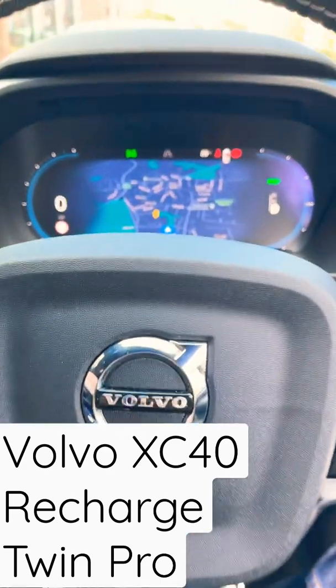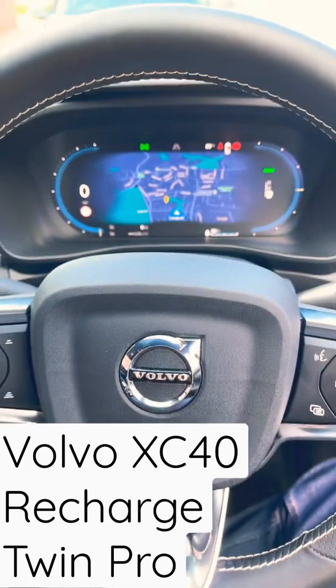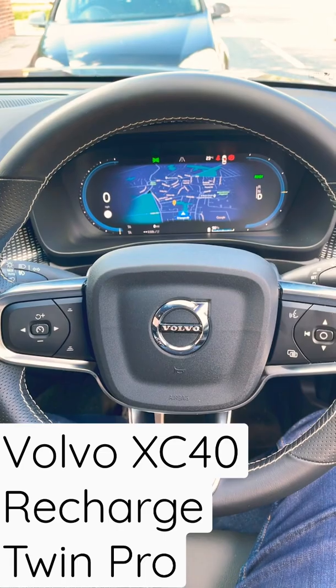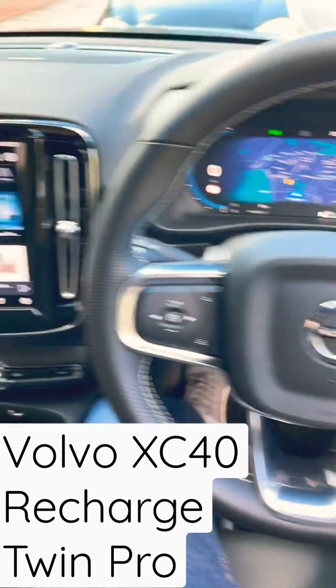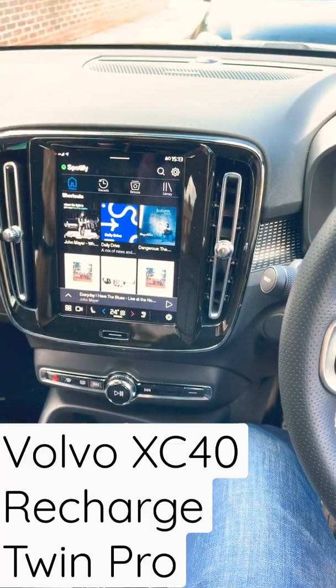And of course what everybody wants: Google Maps in the instrument cluster. So that's a Volvo XC40 Recharge Twin Pro — electric car with Android Automotive, Spotify, YouTube, and Google Maps.